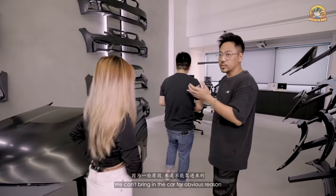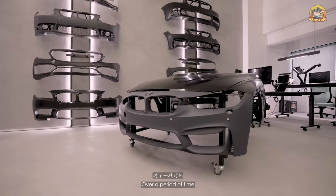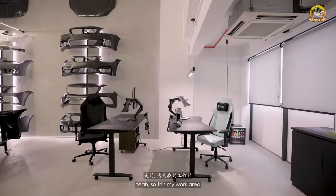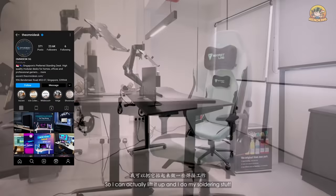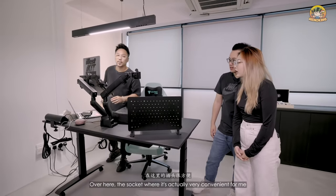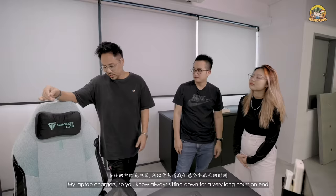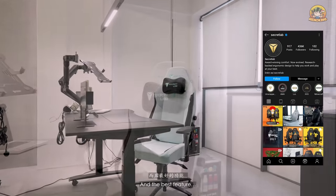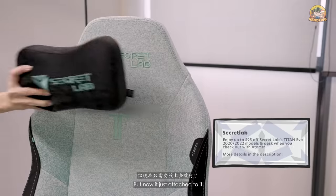Since we can't bring in a car, we have a mock-up where customers can see the fitment and touch the material — interchangeable with different models over time. This is my work area — the table is sponsored by OmniDesk, a very versatile workstation I can raise up for soldering work. The socket system is convenient for plugging in soldering pieces and laptop charger. The Sego Lab chair is a great fit for long hours, and the best feature is the magnetic headrest.